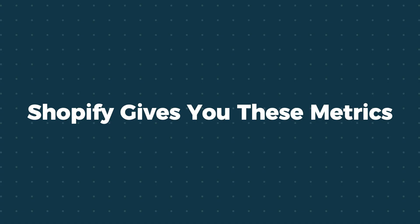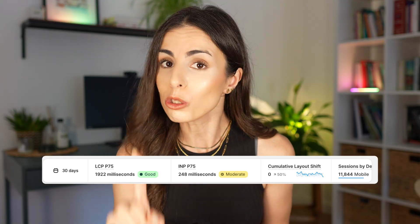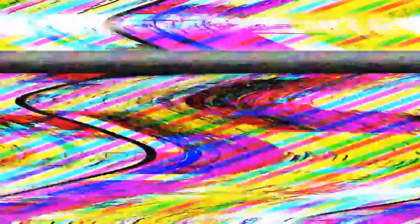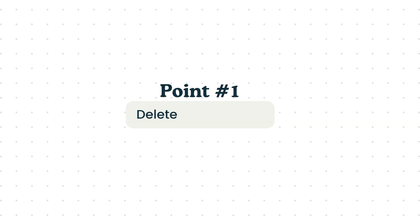Shopify gives you these metrics but doesn't give you advice on how to fix or improve them. At the end of this video, I'm going to show you a real Shopify speed report, analyze it together, and show you how to turn these metrics into actions you can take to improve your store experience — no technical background or web developer skills required. But first, let's make your store faster.